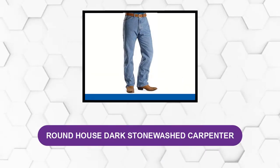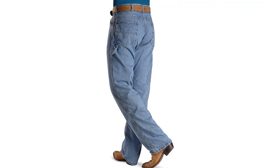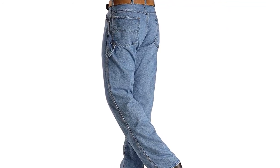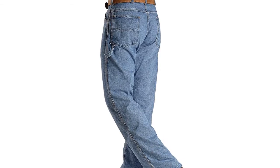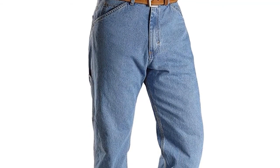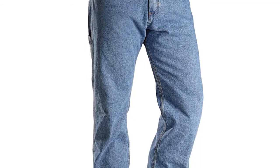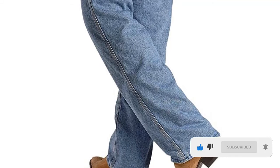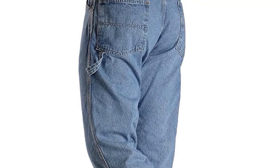At number five: Roundhouse Dark Stonewashed Carpenter Pants. These work pants are made of 100% cotton, which is generally a good indicator of comfort. It is heavy cotton — 14 ounces — so in hot weather they might be a bit warm, but it's worth the trade-off. Whether you're hammering nails or just moving around, you'll be comfortable in these. With reinforced seams and extra volume in the knees, thighs, and seat areas, these utility pants will move with you.